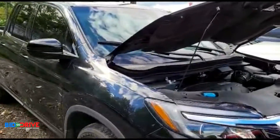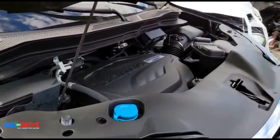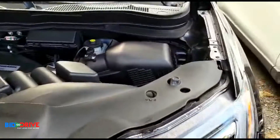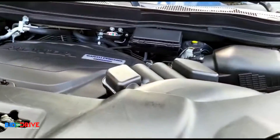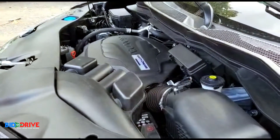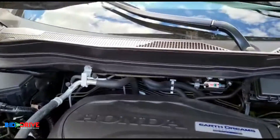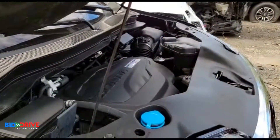It needed a windshield, which we replaced. It had some minor scrapes on the engine cradle and it's still damaged, but it doesn't affect the way the vehicle drives — it's just a scrape, no bends, no tweaks to the frame. All four wheels line up, the wheel line is perfect on the vehicle, there are no issues under the hood — everything is square and perfect.